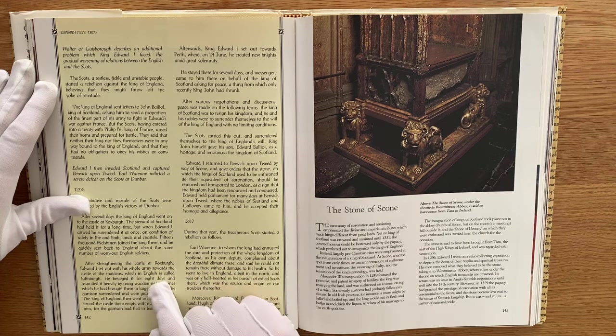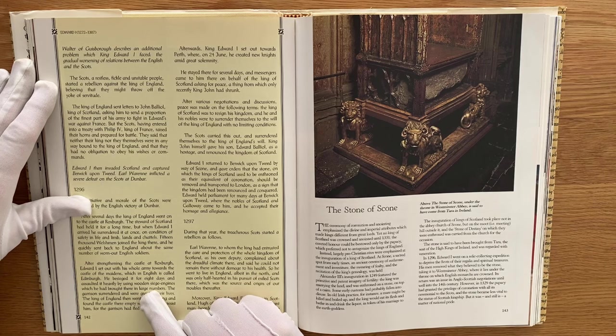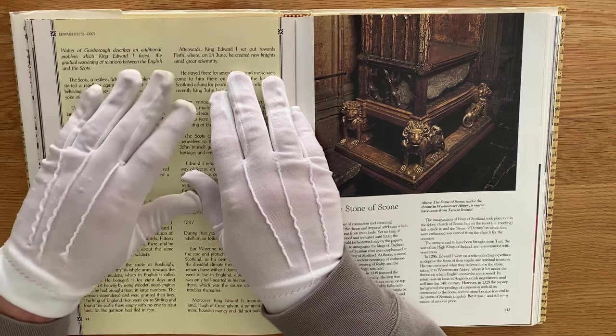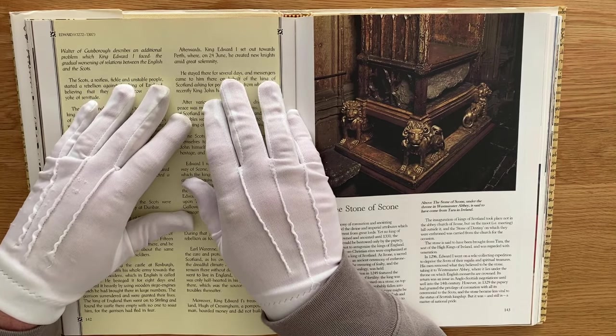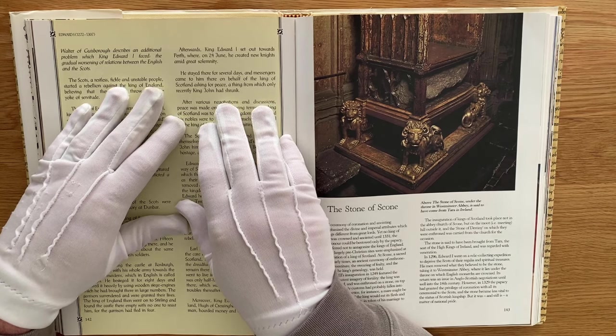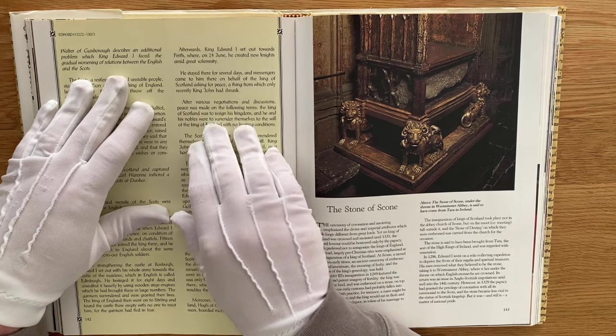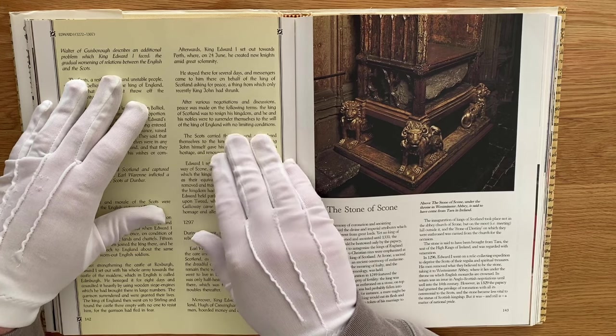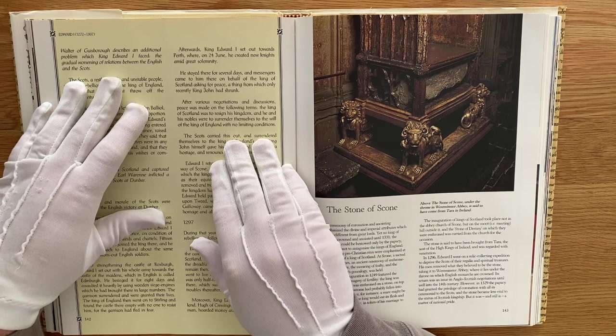After strengthening the castle at Roxburgh, Edward I set out with his whole army towards the Castle of the Maidens, which in English is called Edinburgh. He besieged it for eight days, assaulting it heavily using wooden siege engines brought there in large numbers. The garrison surrendered and were granted their lives. The King of England then went on to Stirling and found the castle there empty, with no one to resist him, for the garrison had fled in fear. Afterwards King Edward I set out towards Perth, where on the 24th of June he created new knights amid great solemnity. Messengers came to him there on behalf of the King of Scotland asking for peace. After various negotiations and discussions, peace was made: the King of Scotland was to resign his kingdom, and he and his nobles were to surrender themselves to the will of the King of England with no limiting conditions. The Scots carried this out and surrendered themselves.